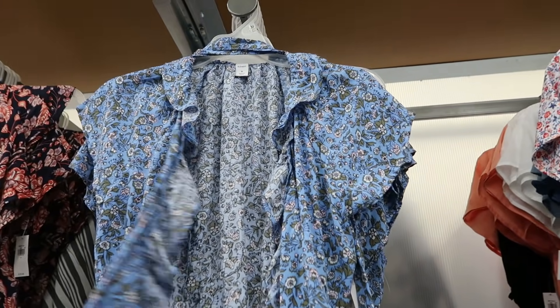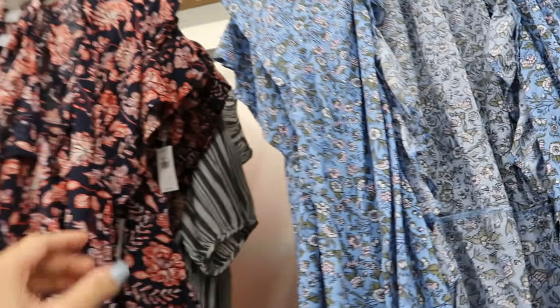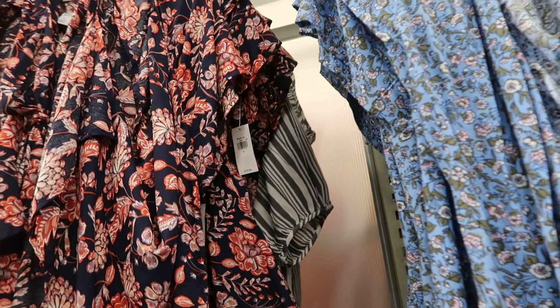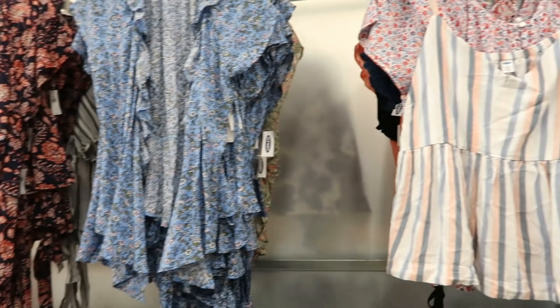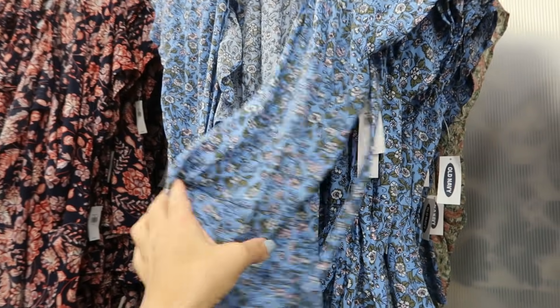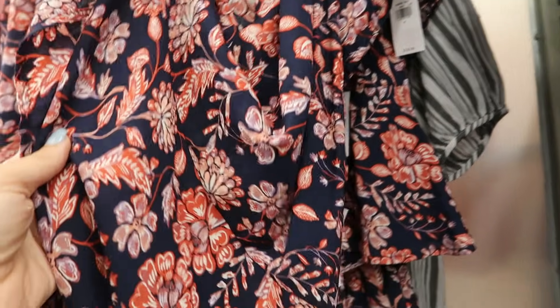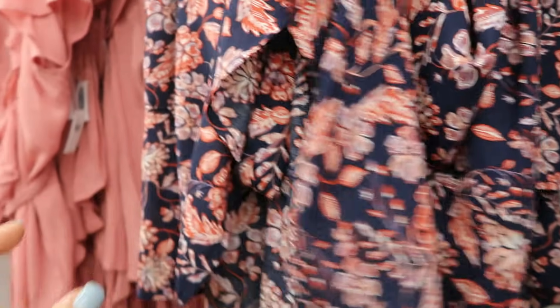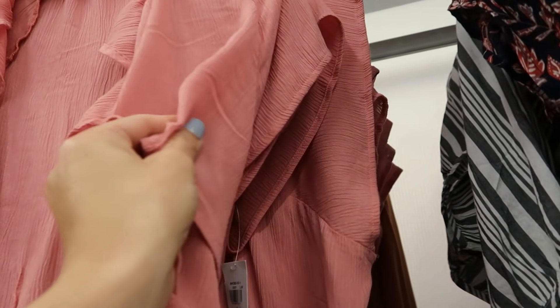I showed you guys these ruffle wrap-style tops but I'm seeing some new prints and colors. These are normally $29.99 and there is a huge sale online this week, so I'll have everything linked down below so you can check out the prices. There's this blue print with the floral, a beige and pink floral, blue with coral and rust floral, and then we saw one last video.